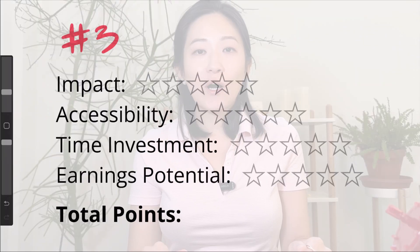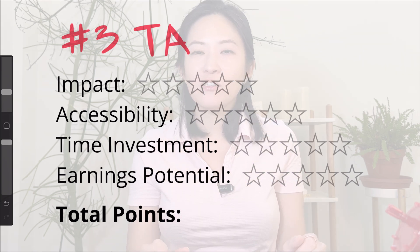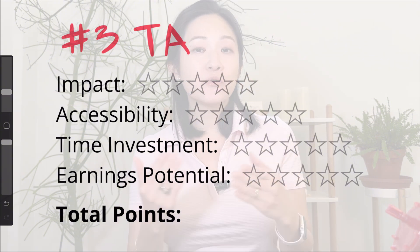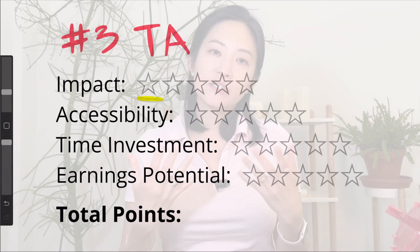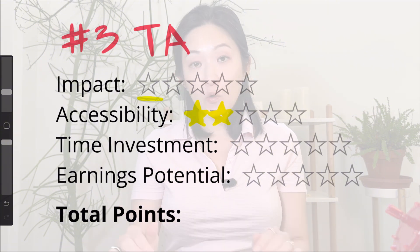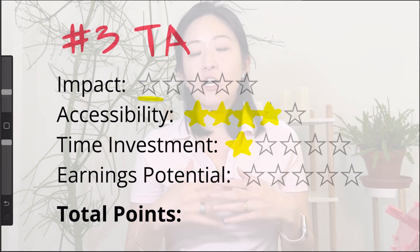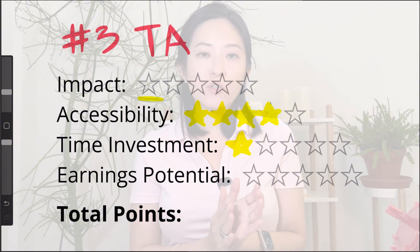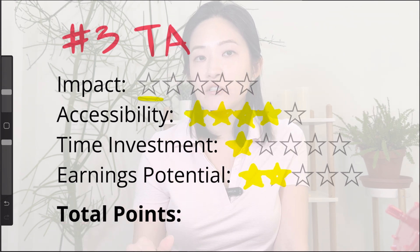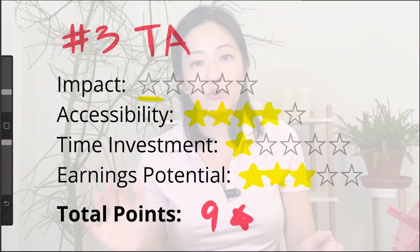Number three is to become a TA. While being a TA might not be that impressive for technical roles since it's more about teaching and not so technical about machine learning or AI, it is a solid stepping stone. It's great for networking and can help you build connections for future opportunities. The impact here is zero because it's more of an investment for your future. Accessibility would be a four — if you have good grades in relevant coursework, becoming a TA is usually within reach. Time investment would be a one because it requires a full semester commitment, though the workload is generally manageable since it's for a class you've already taken. Earnings potential is a three because TAs typically earn a pretty good salary, making it a good option if you need extra cash while studying. This brings the total to nine points.